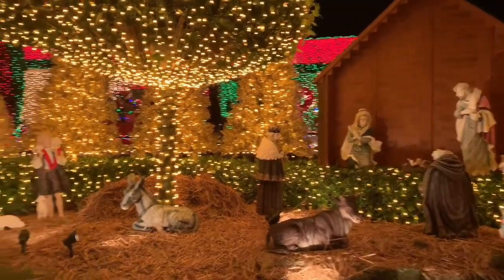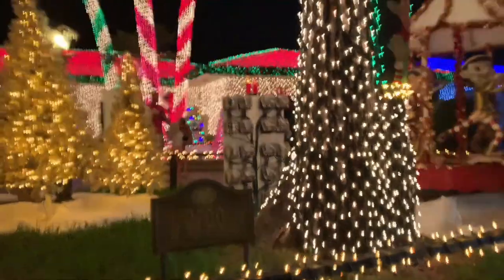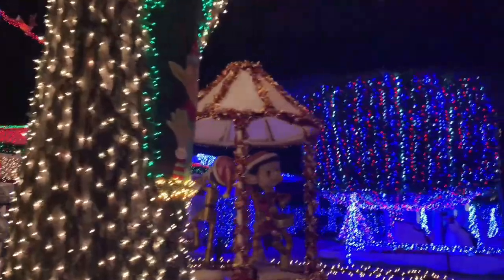Beautiful manger scene. After Thanksgiving till the first week of January — I believe it's January 6th — they'll have this light display every day, if weather permits.